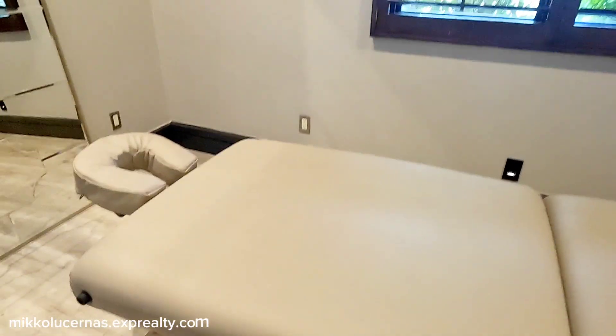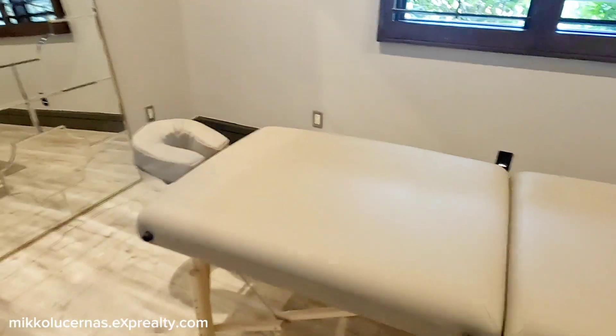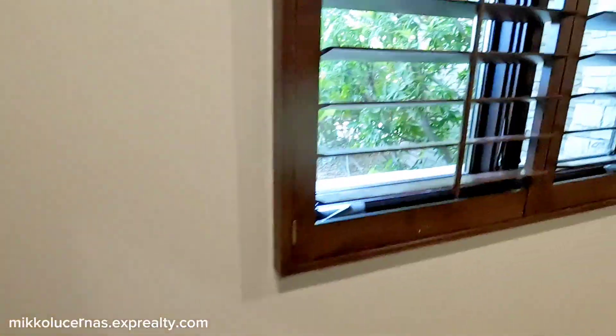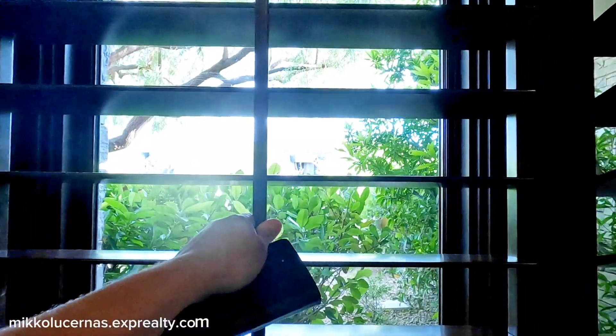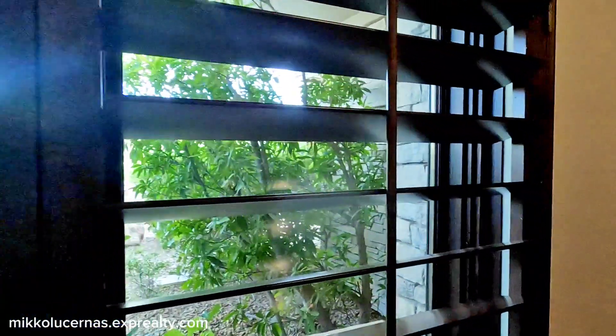We have a massage room over here! I love this window — it's a traditional window that's easy to open and close. I like the style.